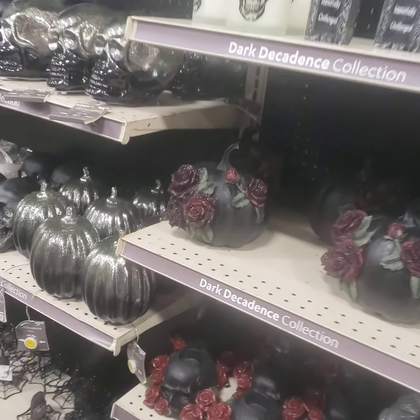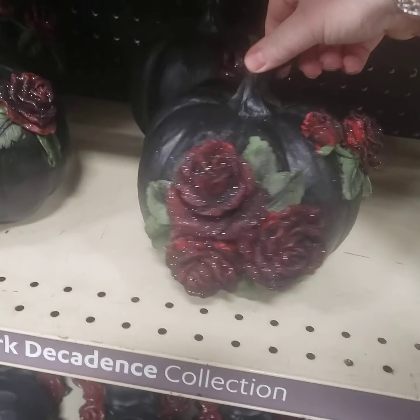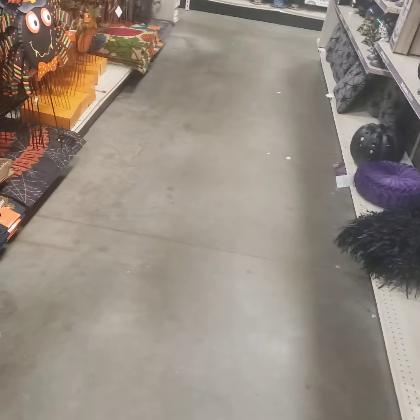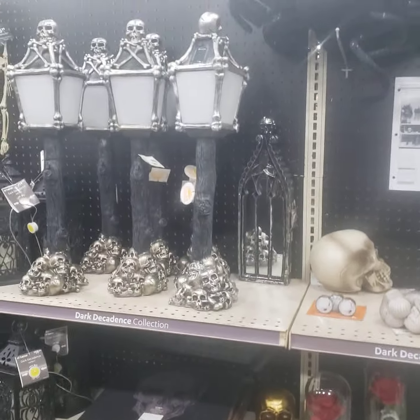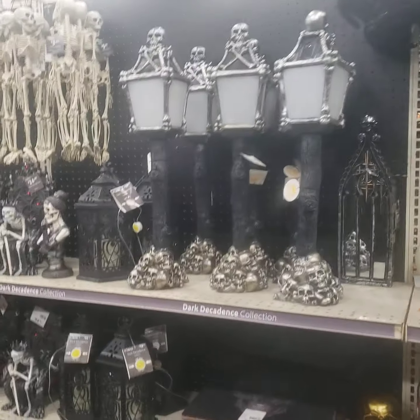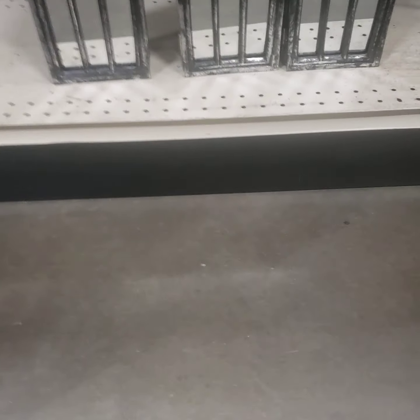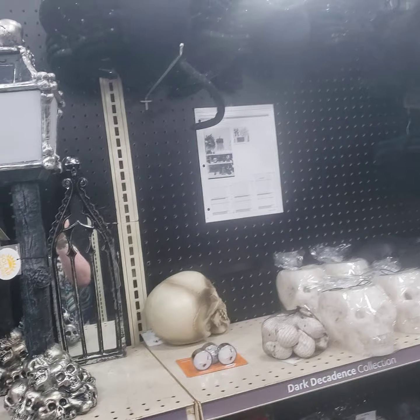I'm not gonna go over every single little thing, but pretty amazing stuff at Home. Pretty amazing — they got a lot out compared to the other stores, a ton of it. This is all like yard metal signs over here. Those are solar. Take a look at my feet — let's see, big spiders.